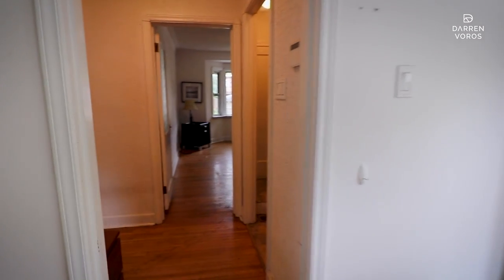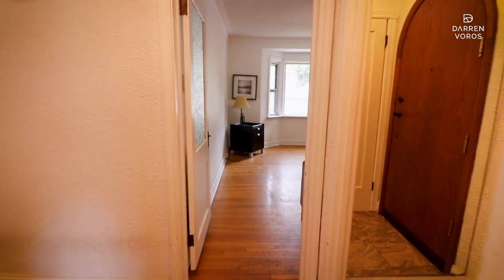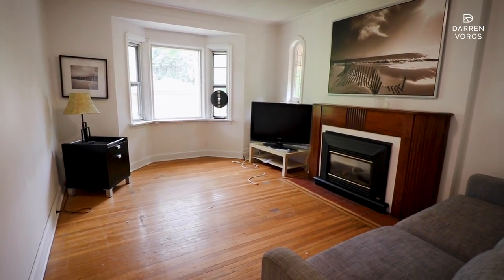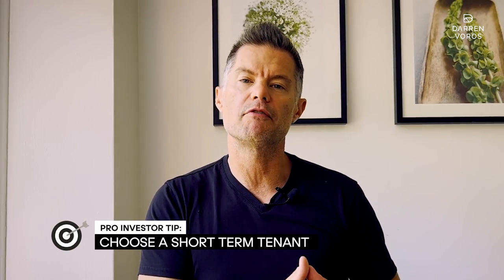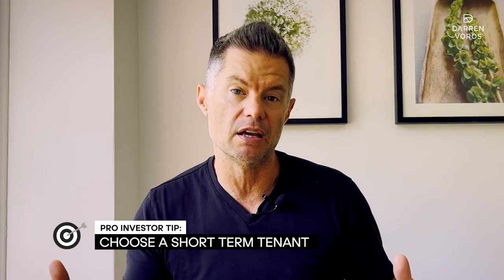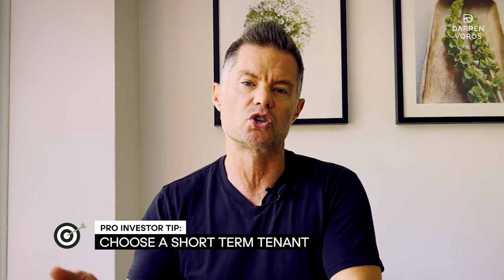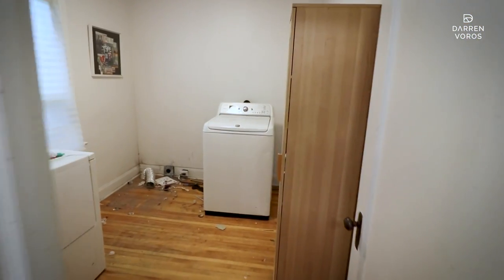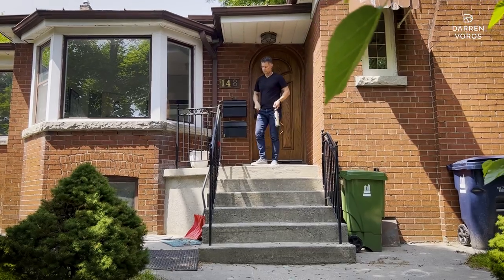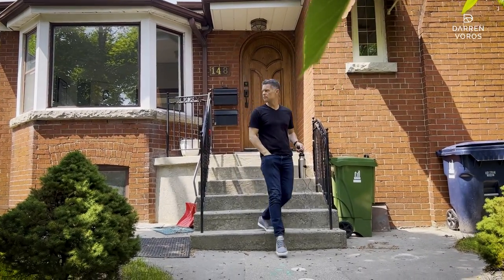One of the challenging things with a property like this is you don't want it sitting dormant and not generating revenue, so we've been renting it out for the last two years. When placing a tenant in a property you know you're going to tear down, it's critical they understand it's a limited rental engagement. We looked for someone in a short-term situation — even if they left early and the building sat vacant for a couple of months, that's preferable to being ready for construction and having to remove a tenant. Recently the tenant moved out and left it in pretty bad condition, but since we're tearing it down, that wasn't a major concern.